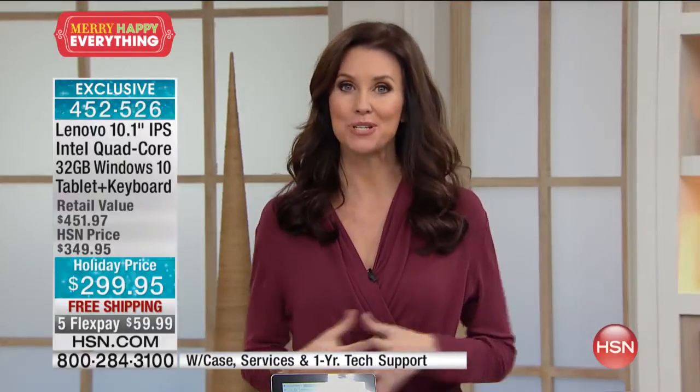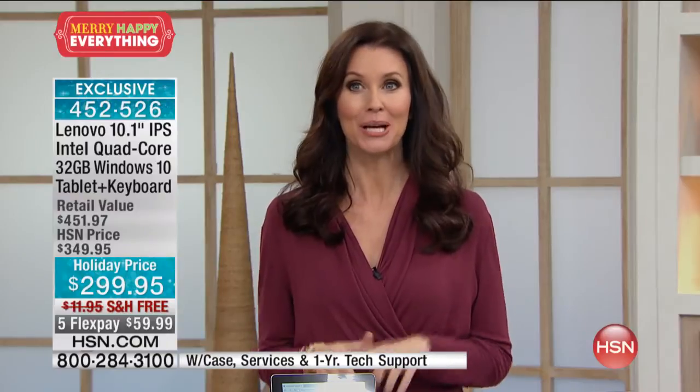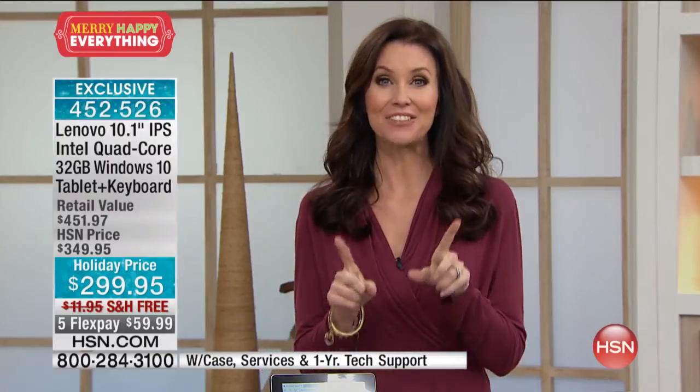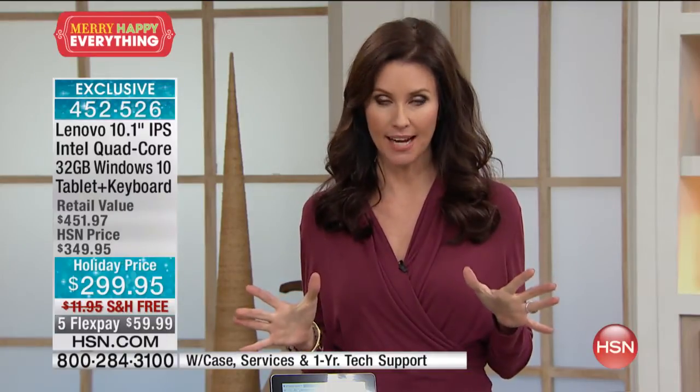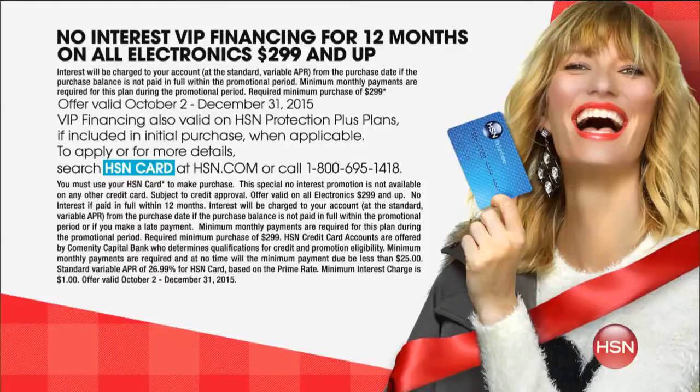This value is exclusive here at HSN — it's the lowest price we've ever offered. We've taken $50 off and we're shipping it to you for free. On any major credit card, PayPal, or debit card, you can get this home for $59. But if you have your HSN card, you get VIP financing, which brings this down to just $24.99 over 12 months, interest-free, with free shipping.